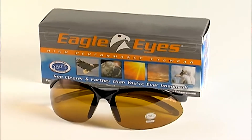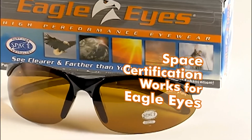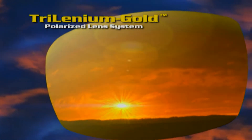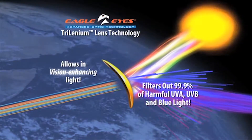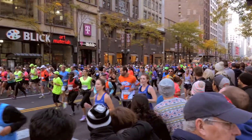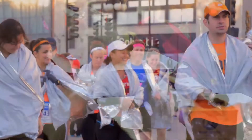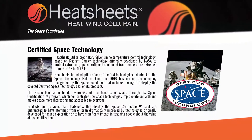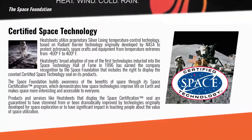Since we've joined the foundation we're about six times that size. Since we've been involved with the Space Foundation and are able to utilize the technology seal on our products and in our advertising and marketing, we've seen a remarkable increase in our sales and awareness of our company and our products. I attribute much of the growth that we've had to the association with the foundation and to being able to display our products as being certified space technology.